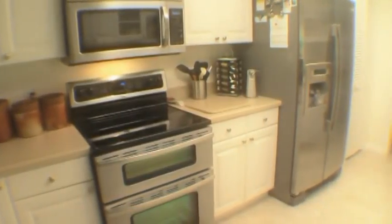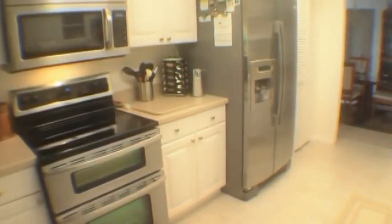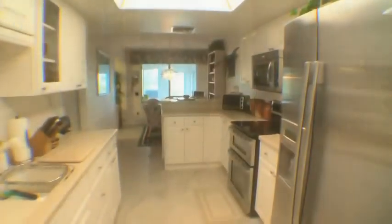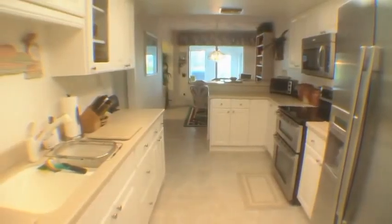The recent renovation includes a beautiful new kitchen with Corian countertops and quality stainless steel appliances. Other great bonuses include updated energy-efficient windows and a newer roof.